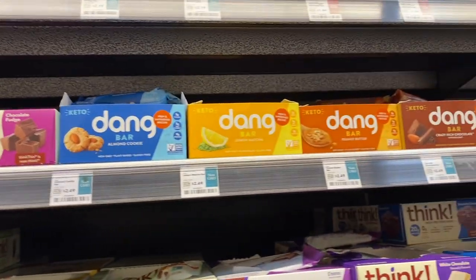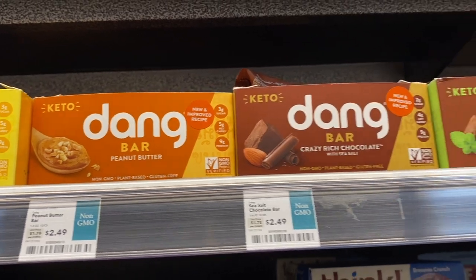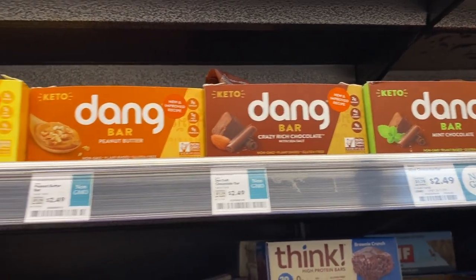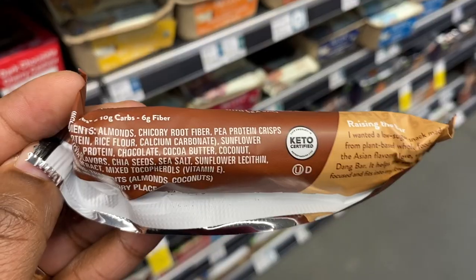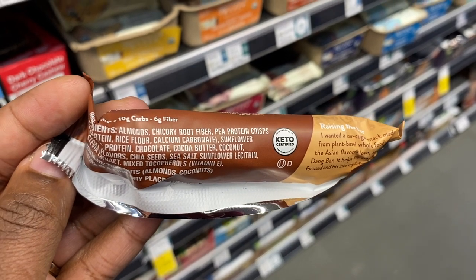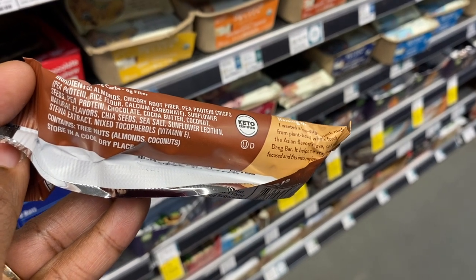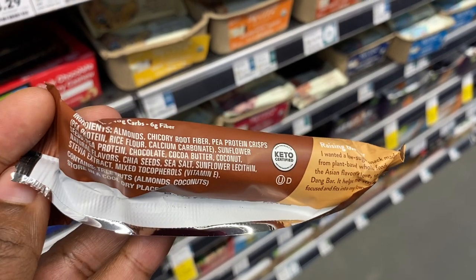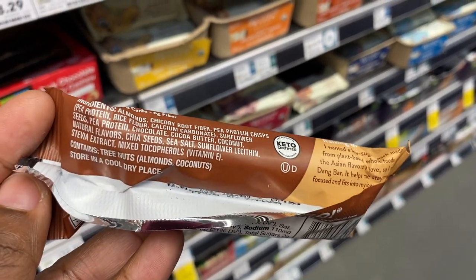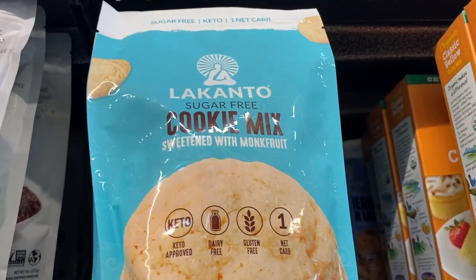I haven't heard anybody talking about these Dang Bars, but they caught my attention — five grams of net carbs. The chocolate flavor ingredients are almonds, chicory root fiber, pea protein crisps, sunflower seeds, chia seeds, sea salt, and it's sweetened with stevia. I'm not seeing anything concerning, so I'm going to give it a try.